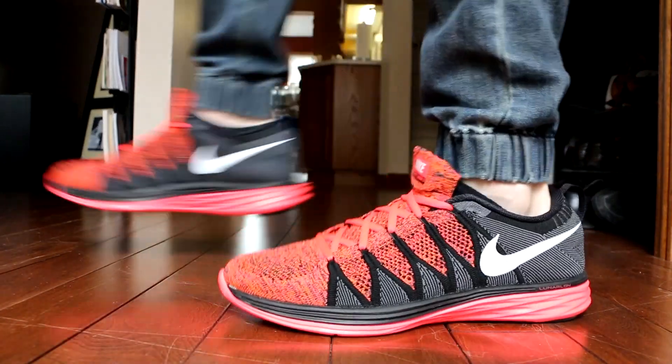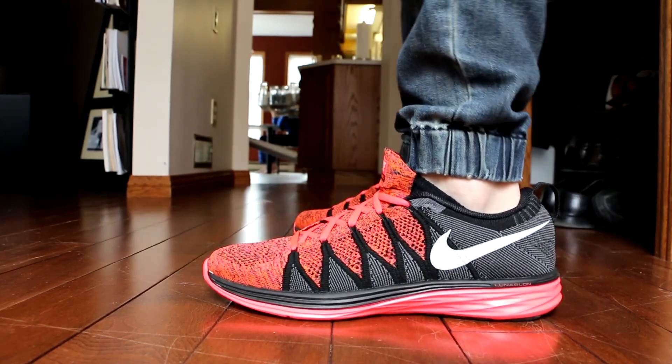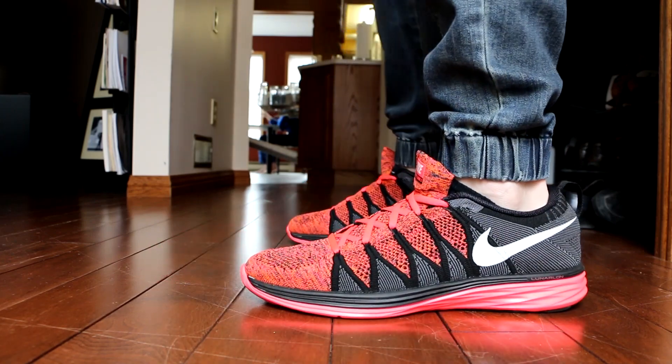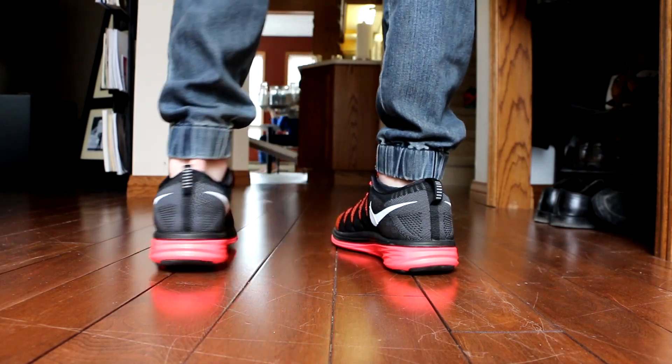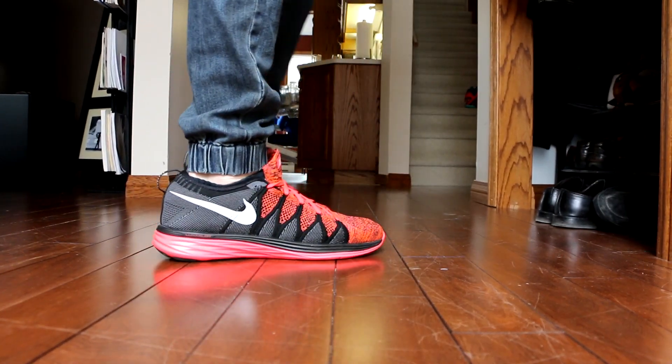Moving on to Monday — Monday was a beautiful day outside. It was only like March 27th or something like that, but it felt like summer. Me and my buddy went out and played soccer for a couple hours. But while I wasn't playing soccer that day, I was wearing the Nike Flyknit Lunar 2 in this Hyper Punch colorway.